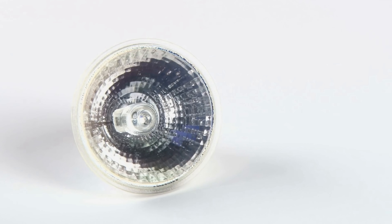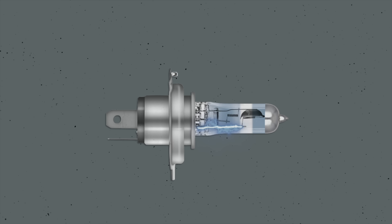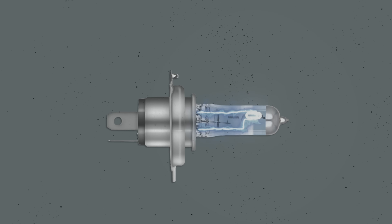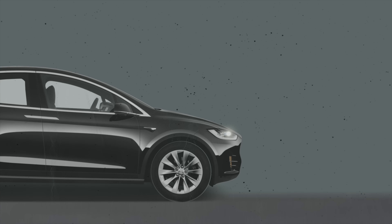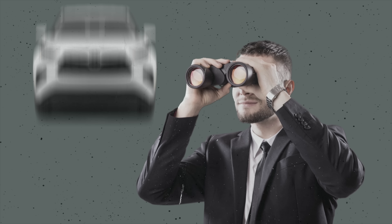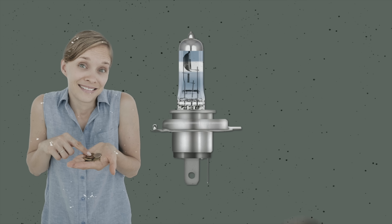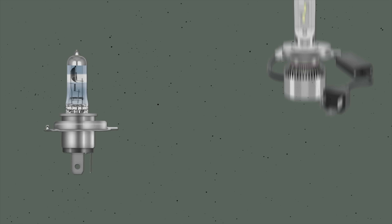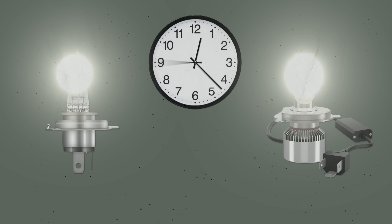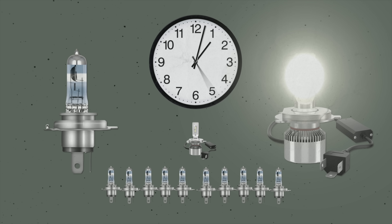Halogen lights are a kind of incandescent light — old-school technology. With a halogen headlight, there's a filament that sits in halogen gas, and when a current passes through it, it causes light to emit, pushing it through a projector lens and onto the road. If you see a car that emits a yellowish color light that isn't very bright, most likely it's halogen. On the positive side, halogen headlights are rather cheap and easy to find, though they're a lot more inefficient compared to LED headlights. In fact, LED headlights are about 10 times more efficient than halogen ones.